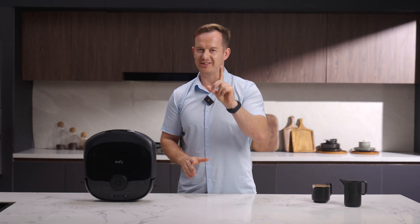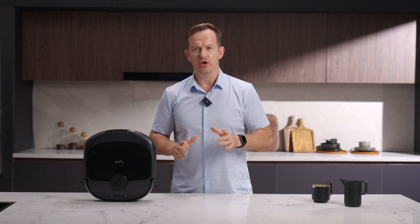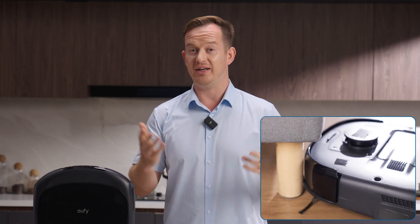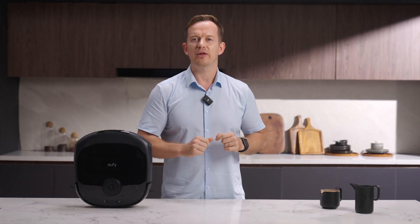Let's be real for a second. If you've ever thought about buying a robot vacuum, you've probably asked yourself these questions: Why is my robot vacuum so dumb? Why are there still dirty spots after it's done? Why does it always get stuck under the couch? And can it please stop trying to hurl itself down the stairs? Do robot vacuums just suck? You're just buying the wrong one.